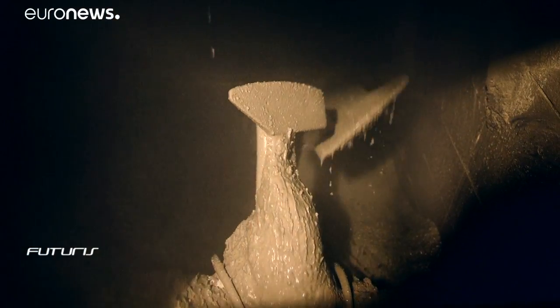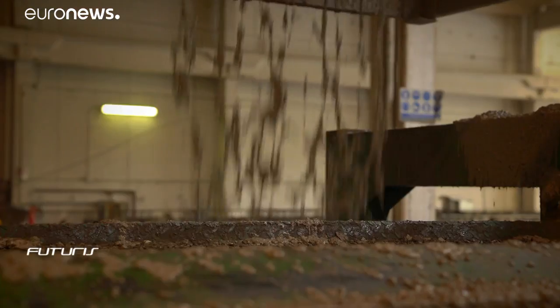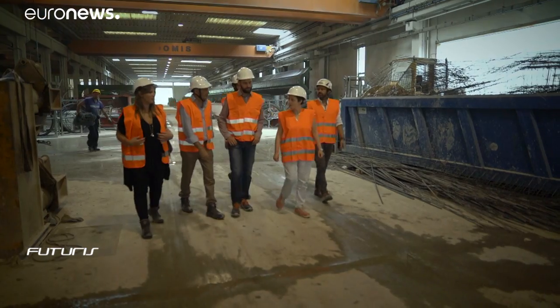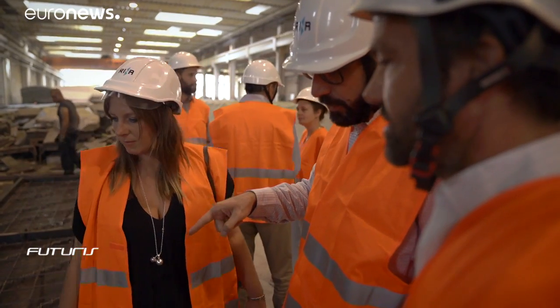Workers here build complex prefabricated concrete products using traditional cement. This company is just one of a myriad competing in a colossal market. The annual consumption of concrete worldwide is estimated at around 10 billion cubic meters — a highly competitive sector that comes with a heavy environmental cost.